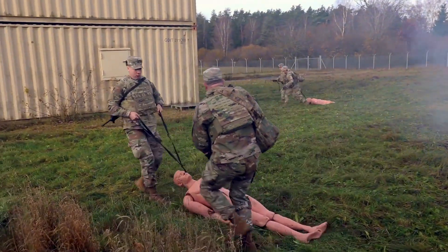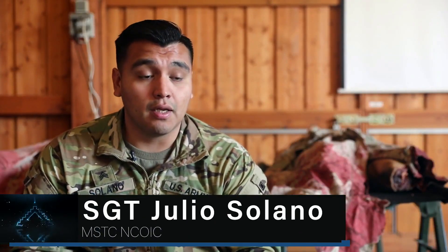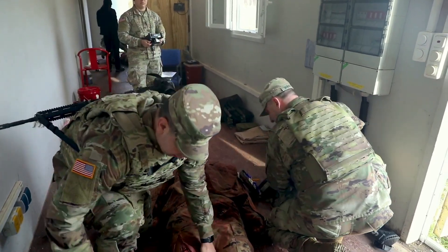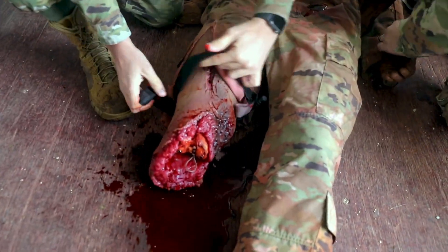On the validation, they're going to put all the skills they've learned all week from their MARCH algorithm — the massive hemorrhaging, airway, respiration, circulation, and hypothermic prevention. They start off with a casualty at the point of injury, do a visual blood sweep, do their interventions, drag the casualty into cover and concealment, and into tactical field care.